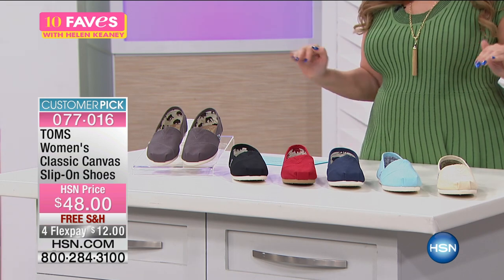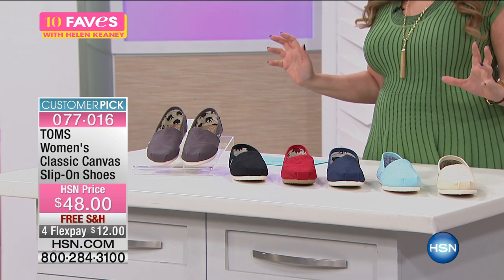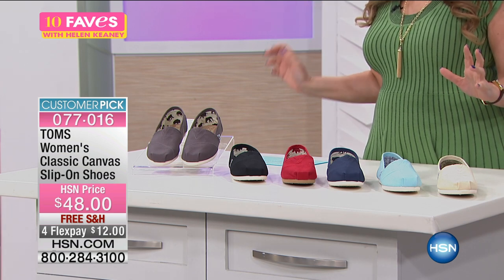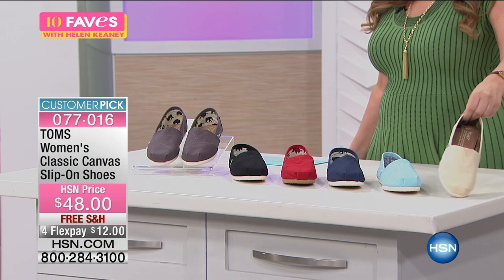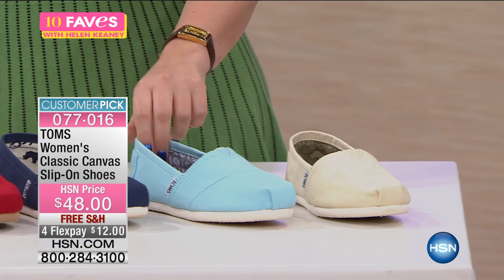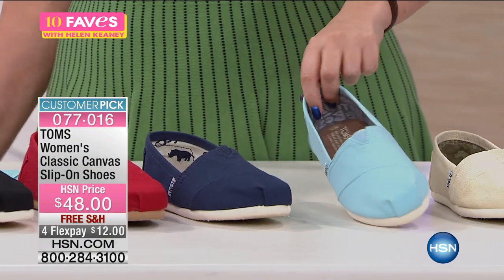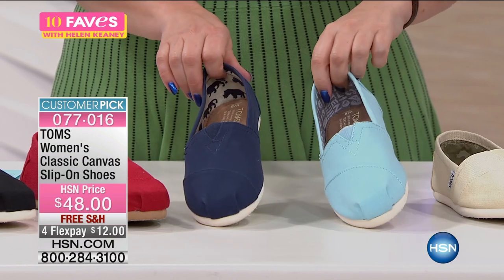This is their classic canvas slip-on shoe and it comes in great colors. We have it available in a natural canvas color, we also have it in blue — this is the chambray blue — and then we also have it in a navy blue, so you see two different blues.